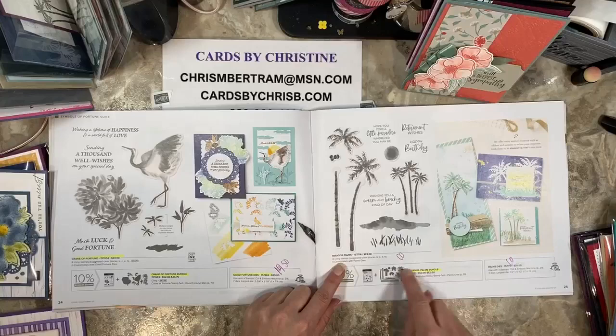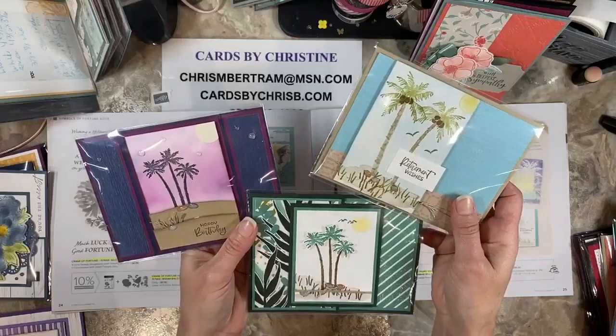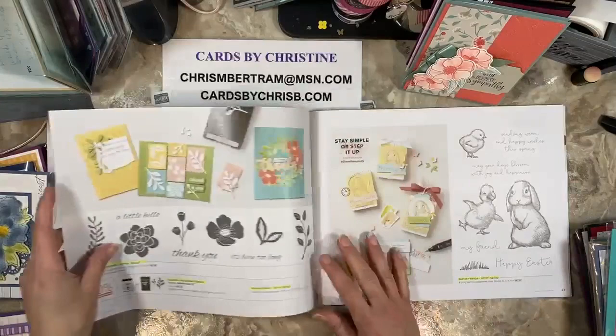Paradise Palms — the bundle is going away, but they are carrying over as individual items. Diane and I did a Let's Just Stamp class featuring Paradise Palms back in May. I also featured it for the April monthly class. If you want bundle pricing, you'd definitely want to get that now, but you can still get it individually going into the new catalog.